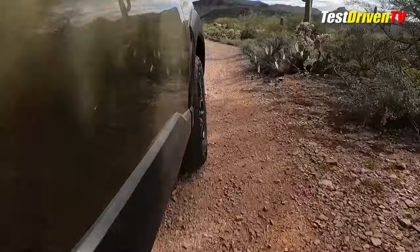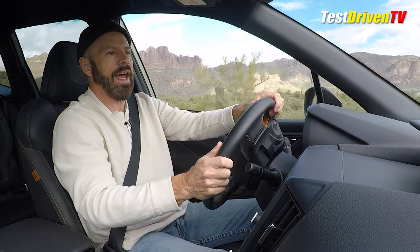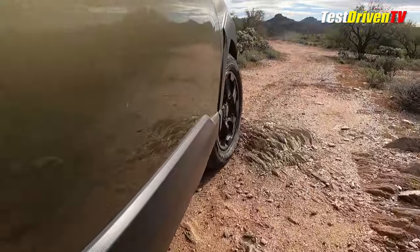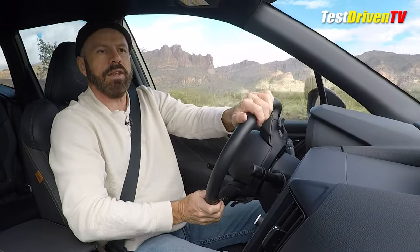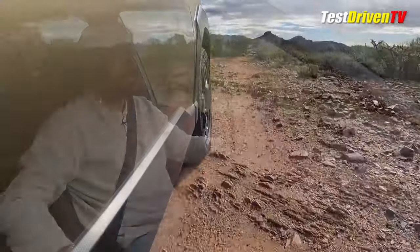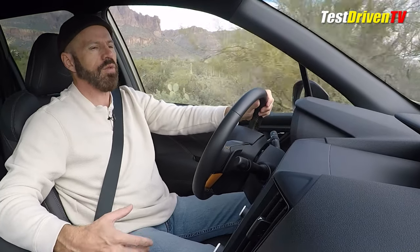The big thing this gets over the standard Forester is a heavy-duty suspension along with these off-road wheels and tires. It has an extra half inch of ground clearance, now at 9.2 inches, which gives you confidence to go out further on trails and not be so afraid of bottoming out. This also has an extended array of electronic drive modes — it has X-Mode and a few extra features that give it extra traction capabilities for locking the all-wheel drive system, helping you out in slippery situations: rocks, sand, snow, and so forth.